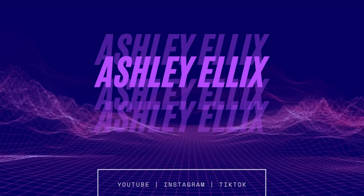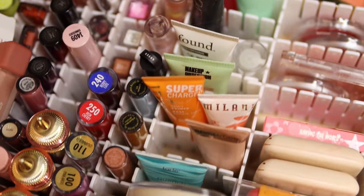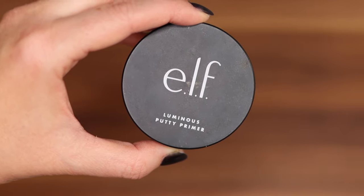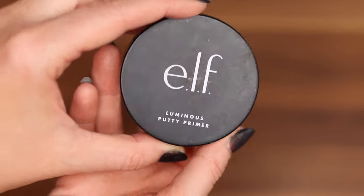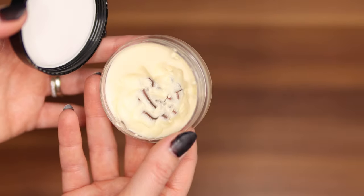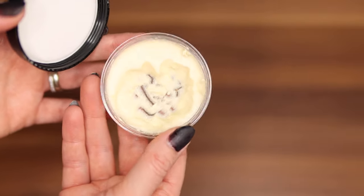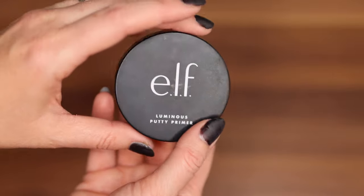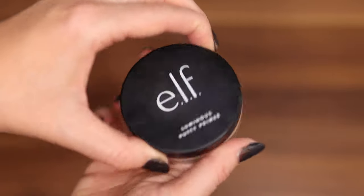Anyways, it's not what this video is about so we're going to be diving into my makeup collection now. If you're ready to join me then let's get into it. First things first, let's start with all the face primers. This is one of my favorites — it works with almost everything. I love this, it's the e.l.f. luminous putty primer. You'll see I've made quite the dent in it, so I'm doing pretty good on that one.